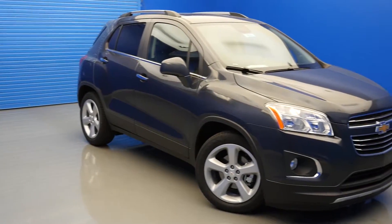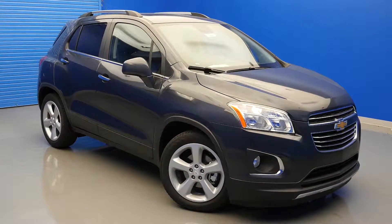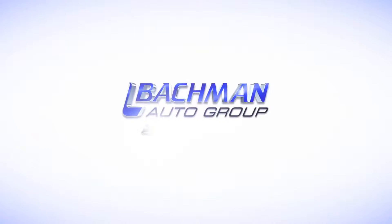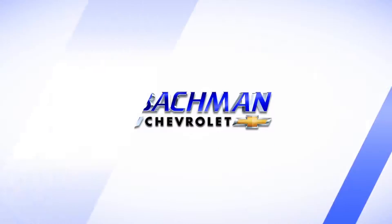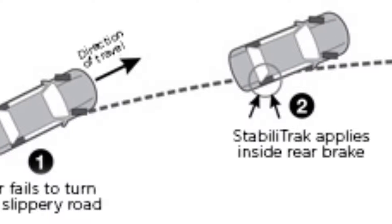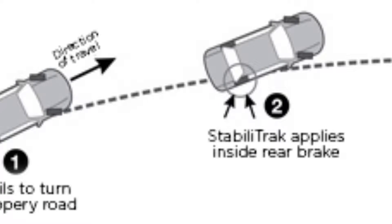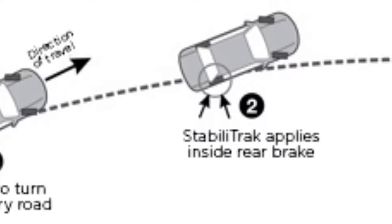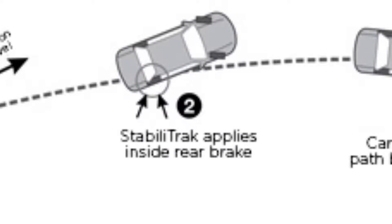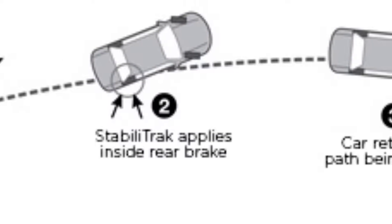In this video, we will be taking a look at the top 5 safety features found on the 2016 Chevy Trax. Number 1: Stabilitrack Electronic Stability Control. Stabilitrack helps improve vehicle stability, particularly during emergency maneuvers. The Stabilitrack control module compares your steering input with the vehicle's actual response.